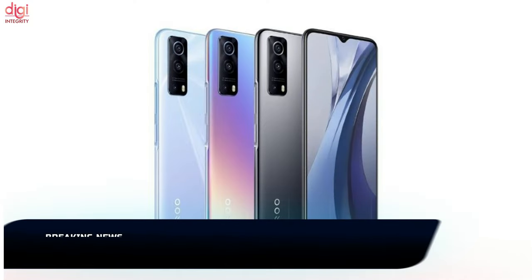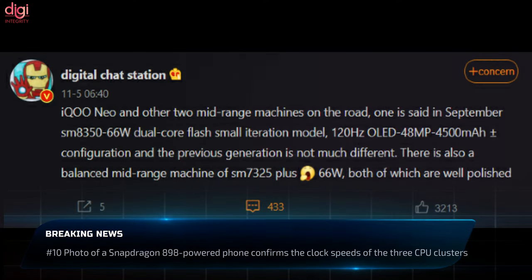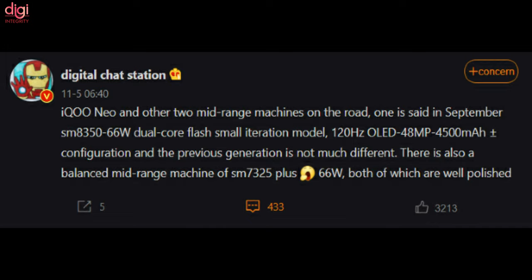Two new iQOO phones are tipped to launch in China soon. While the details of the phones are not yet revealed, they could be the iQOO Neo 5S and the iQOO Neo 6 Software Edition. The iQOO Neo 5S is said to be an updated version of the iQOO Neo 5 Vitality Edition.